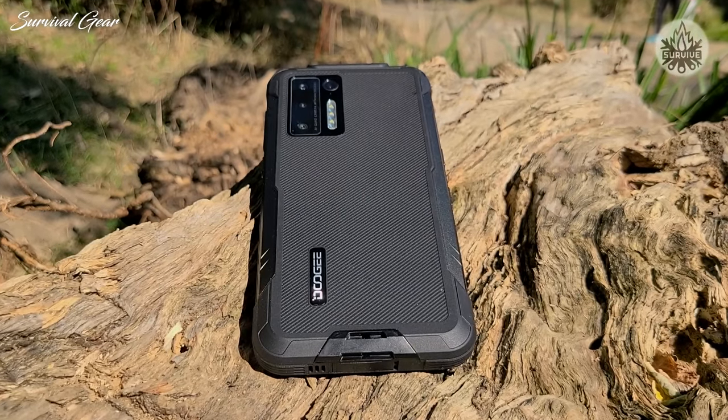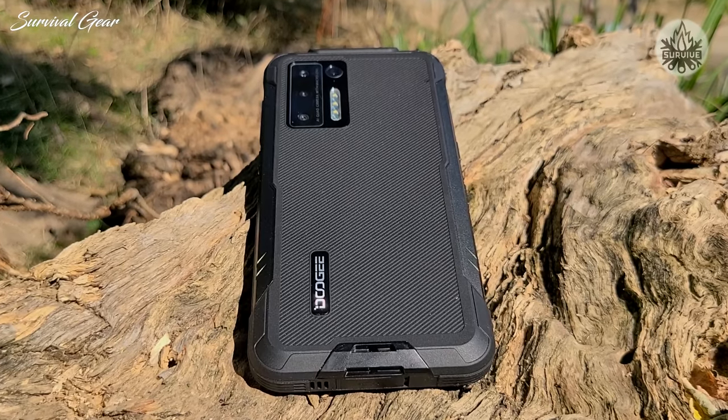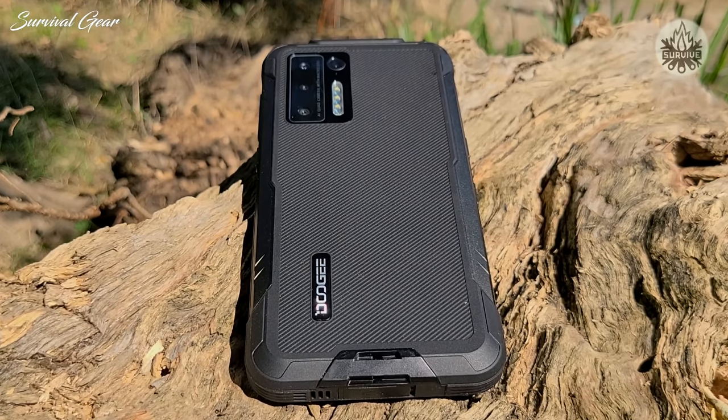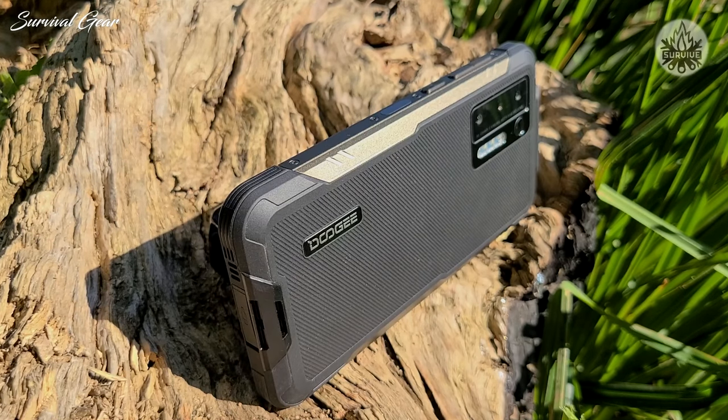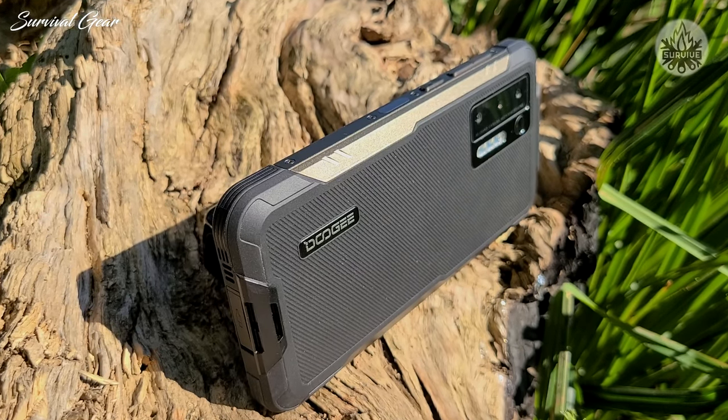At under $260, the Doogee S97 Pro is an affordable, sturdy, all-rounder of a rugged phone. If measuring distances, areas, and volumes is part of your job, you will find this feature invaluable.